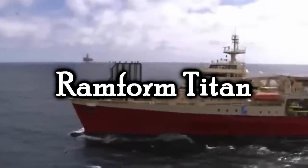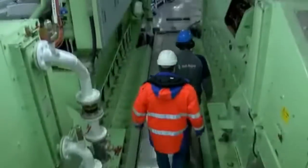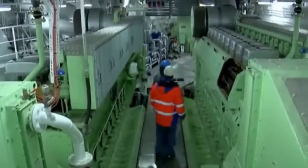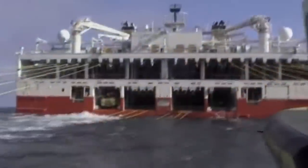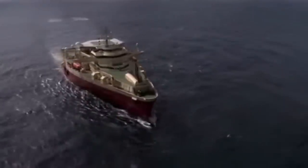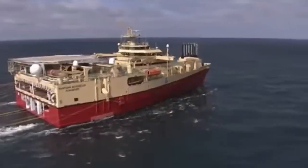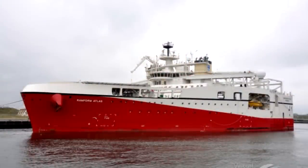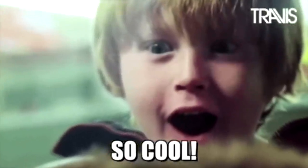The Ramform Titan. This ship is a marine seismic acquisition vessel built by the MHI shipyard in Nagasaki, Japan in 2013 — so this is a fairly new ship. It's sometimes called the widest ship in the world at the waterline, as her width at the stern is 70 meters, 230 feet. At the moment, she's operated by a Norwegian company, Petroleum Geoservices, or PGS, who use her for 3D seismic data acquisition. PGS has actually wound up building four of the Titan class ships. The second ship is Ramform Atlas, the third is Ramform Hyperion, and the fourth is Ramform Tethys — all fantastic names, by the way.